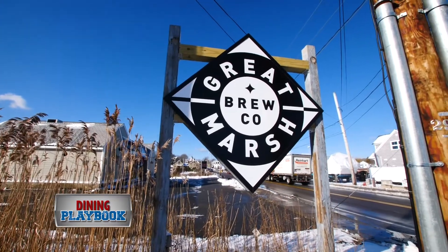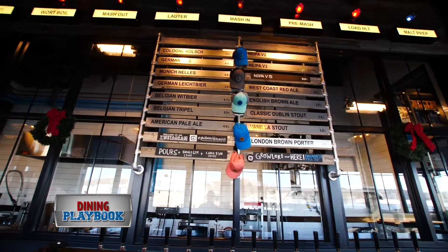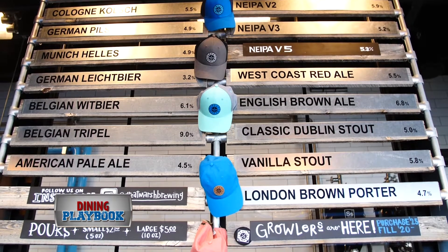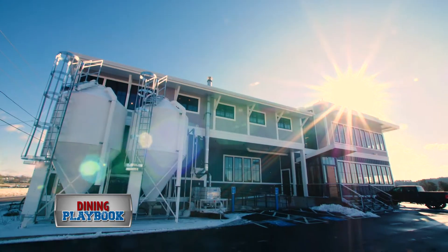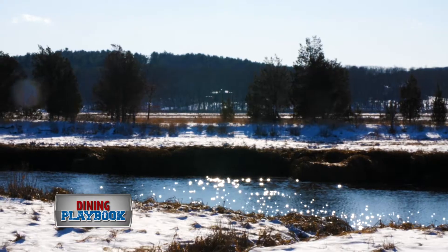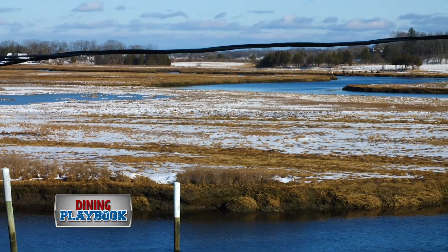There are so many breweries scattered all over Massachusetts — I think there are 130 of them in Massachusetts alone. So I decided I need to learn more about the brewing industry. I want to introduce my friend Howie Rubin. We're out here in Essex, Massachusetts, at Great Marsh Brewing, which is beautifully situated on the Essex River and the beautiful Great Marsh.